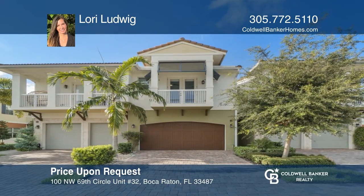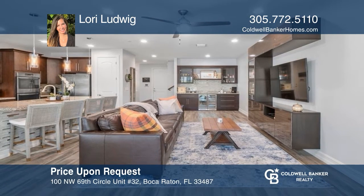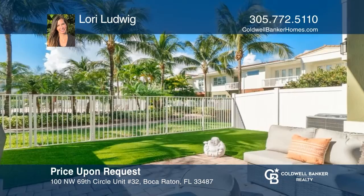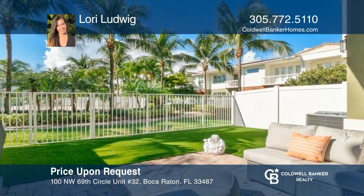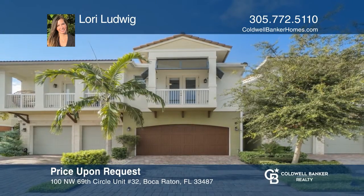Don't miss this spectacular 3-bed, 2.5-bath home with a bar area, loft, fenced yard, high-end upgrades, gourmet kitchen, and balcony. Schedule a time to tour your new home today by calling Lori Ludwig.